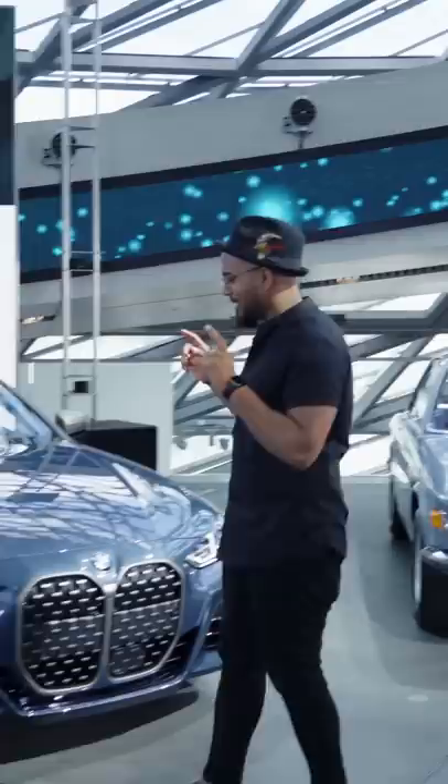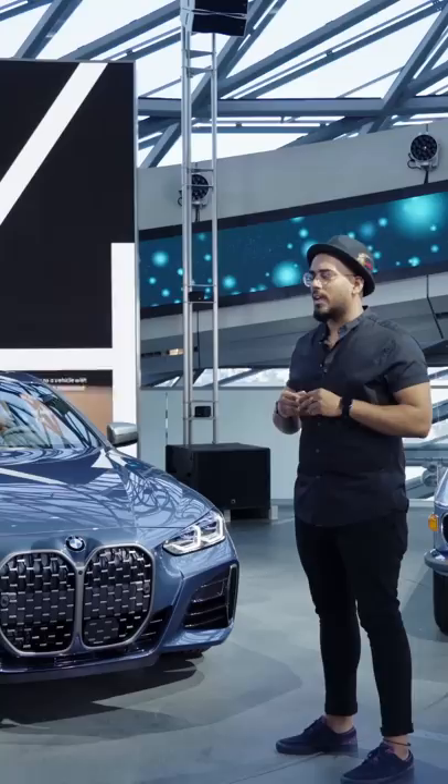What about the M3 and the M4 — are they going to look like this or very different? I can't say too much, but they're even more expressive. They look stunning — really stunning. They are so strong and I think they're bringing M to the next level. These cars are unbelievable.